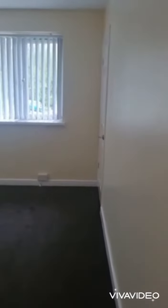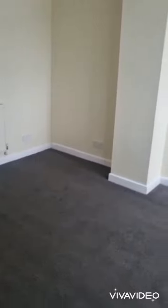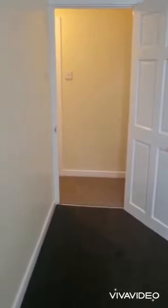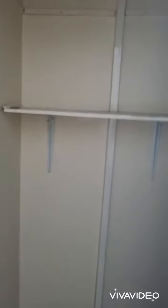Into the master bedroom — brand new carpets in here as well. A really good size double, very good size indeed. Also has a storage cupboard with a hanging rail.